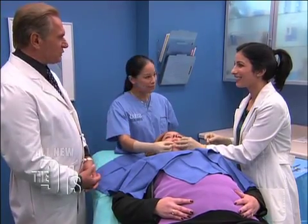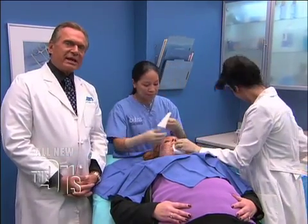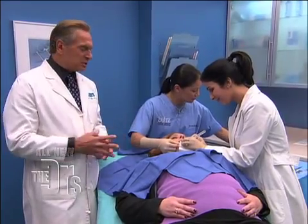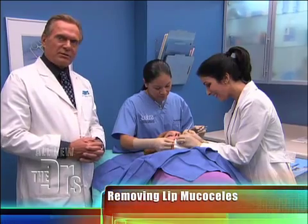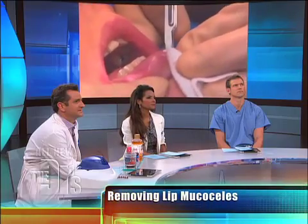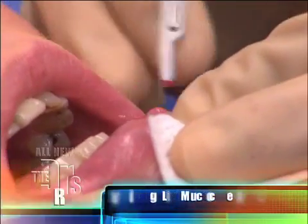What do you say we remove these for Susan? Absolutely. When they don't go away on their own, the treatment of choice is to go ahead and excise them. People don't realize that they have all these little minor salivary glands lining their mouth. She's making a nice little elliptical cut around it, so she's going to get all of that cyst out.